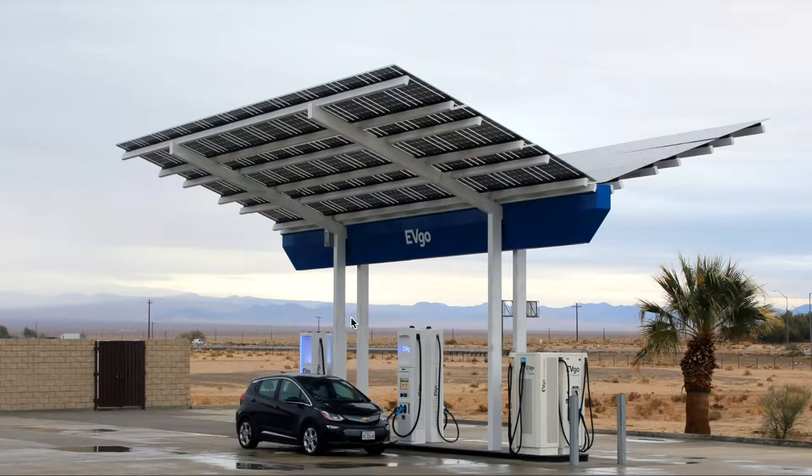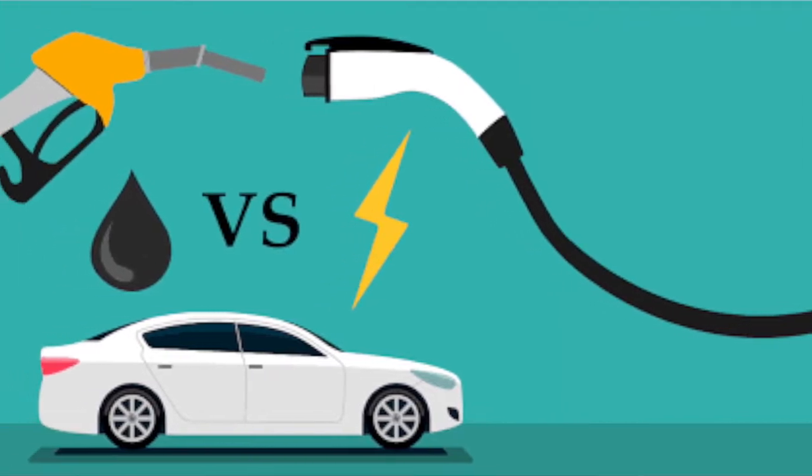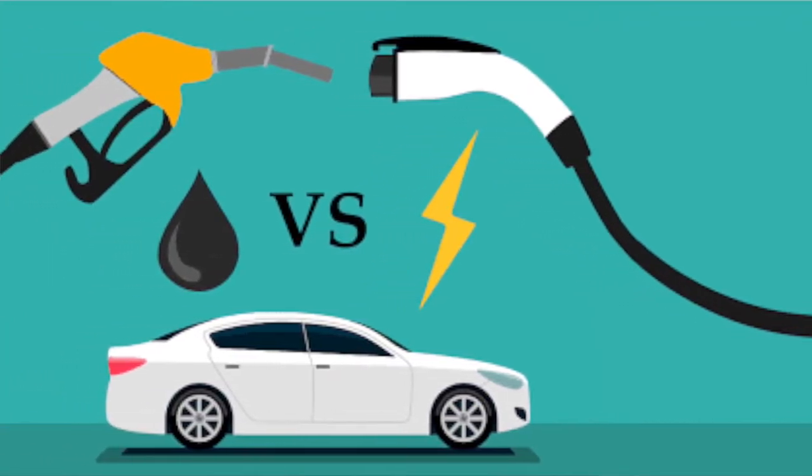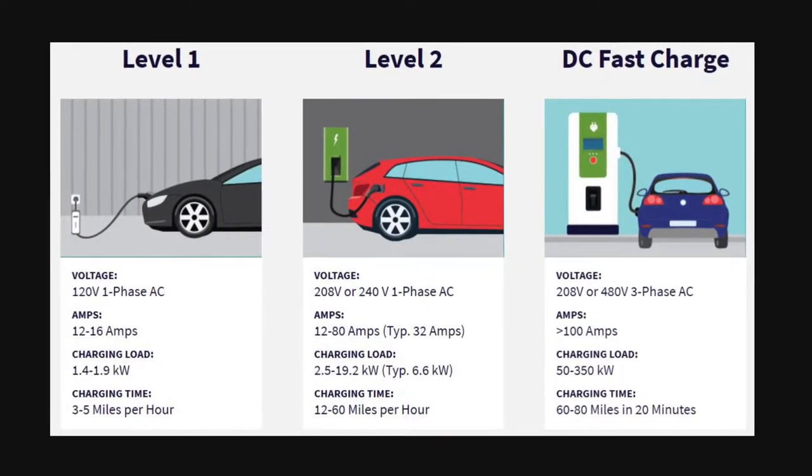EVGO is all about DC fast charging. They want your experience filling up an EV battery to be a little more similar to a gas station, in that you can get in and out relatively quick — relative being the key word. For a car like this, it might take 20 minutes to fill up completely versus a gas station that might take two minutes, but you stop, have something to drink or eat, and get on your way. For EV standards, that's fast charging.